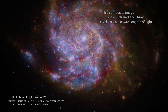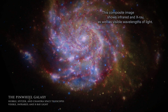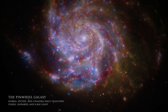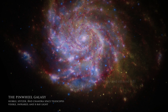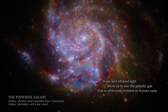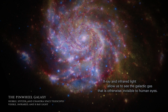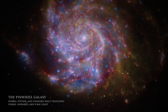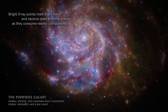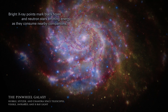This composite image shows infrared and X-ray, as well as visible wavelengths of light. X-ray and infrared light allow us to see the galactic gas that is otherwise invisible to human eyes. Bright X-ray points mark black holes and neutron stars, emitting energy as they consume nearby companions.